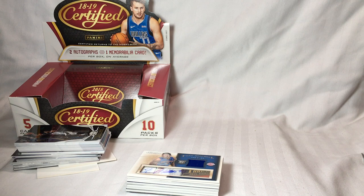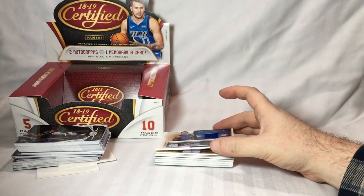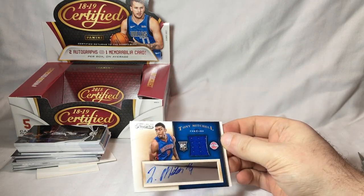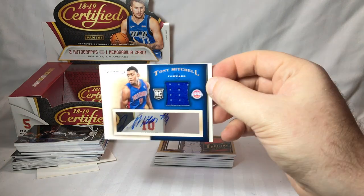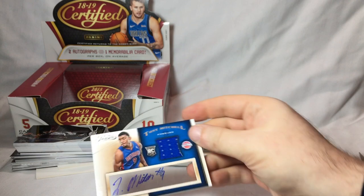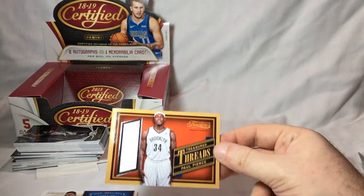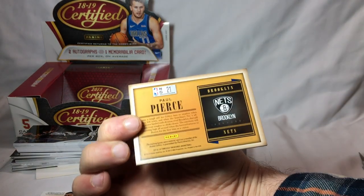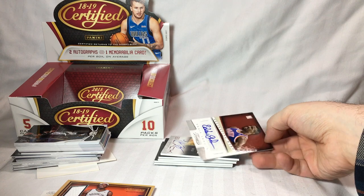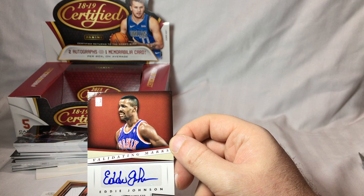I have a little bit to add to this video — these are going to be the hits from the boxes that my dad got. Starting with Timeless Treasures from 2013-14: Tony Mitchell autograph on acetate with a relic — pretty cool. Paul Pierce, kind of a medium-sized jumbo relic, not numbered — that's a good one. And a veteran Hall of Fame validating marks card: Eddie Johnson.